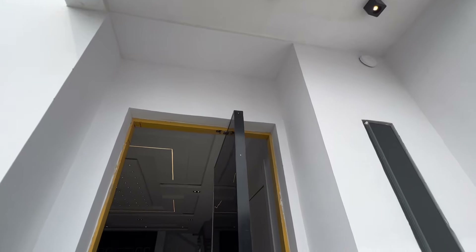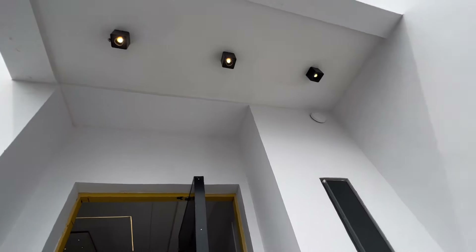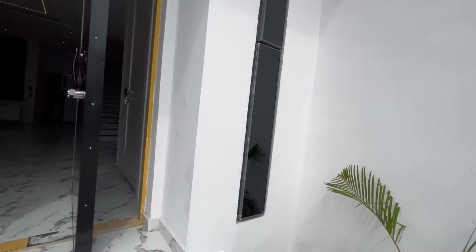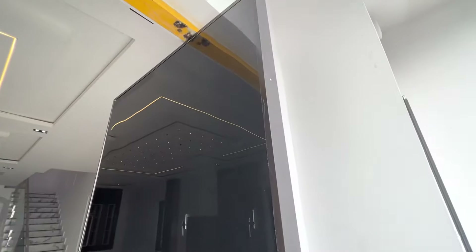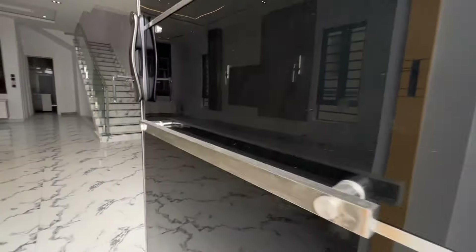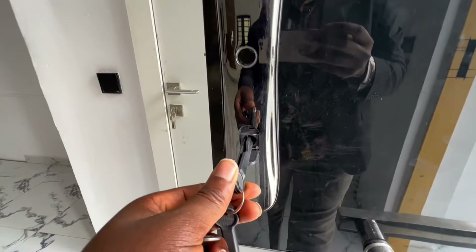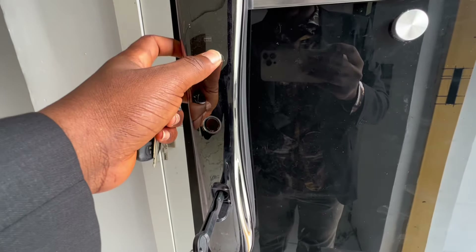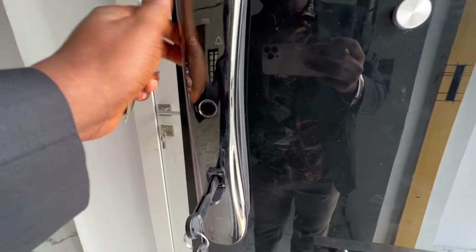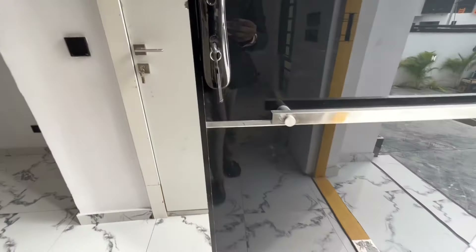We are going in right now. Just take note of the entrance of this beautiful four-bedroom semi-detached duplex — it comes with this foreign-style door. It's a smart door. You can see it has a lock here, and this is the fingerprint reader. It also has a button as well. So you can see this very beautiful door.